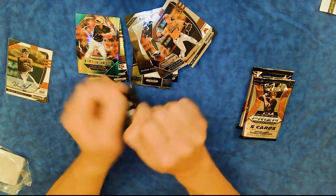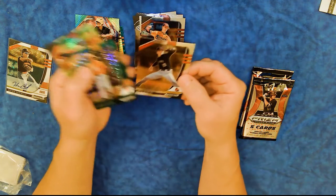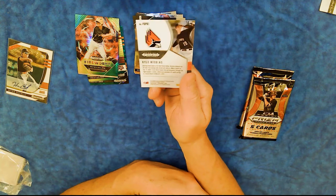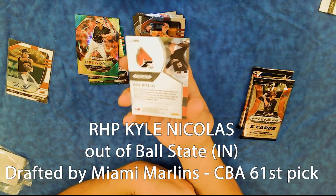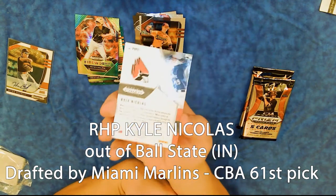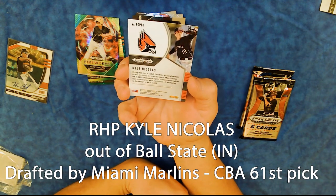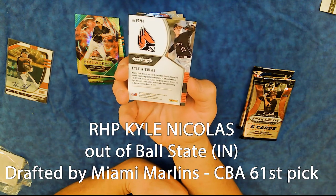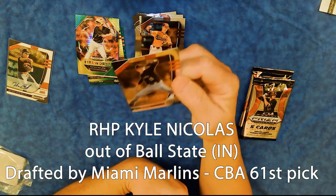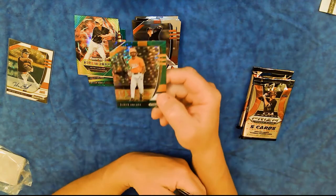Let's open up the next one — that was nice. Kyle Nicholas, Ball State — that's in Indiana, in case anybody's wondering. Nicholas allowed one hit over five innings, struck out nine versus UMass Lowell on February 17, 2018. So Ball State is the home of David Letterman, that's where he went to college. Another green parallel — Larrick Sulari from the Tennessee Volunteers. That is just an amazing, beautiful card.